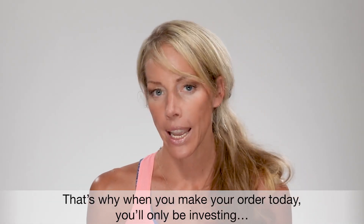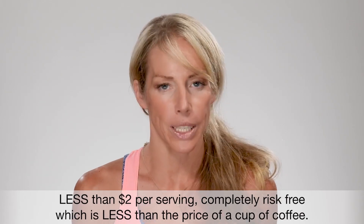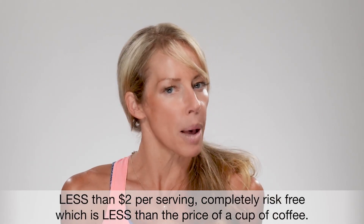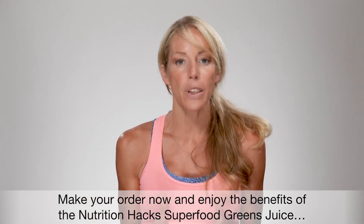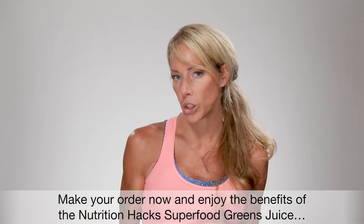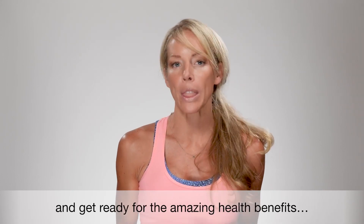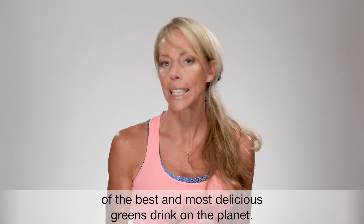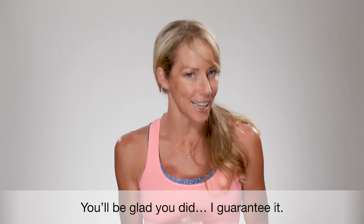That's why when you make your order today, you'll only be investing less than $2 per serving completely risk-free, which is less than the price of a cup of coffee. Make your order now and enjoy the benefits of the Nutrition Hacks superfood greens juice before it's too late. Click the button below and get ready for the amazing health benefits of the best and most delicious greens drink on the planet. You'll be glad you did — I guarantee it.